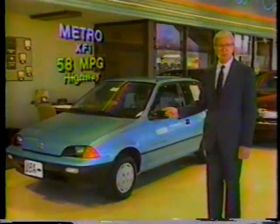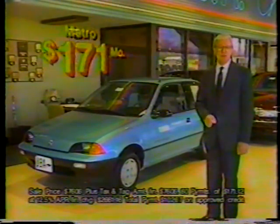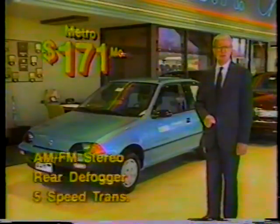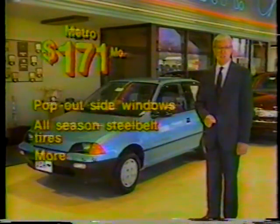If you're looking for economy and quality, the Geo Metro is the car for you. The Metro XFI gets 58 miles per gallon highway and is rated the best in low environmental emissions. I'm JBA, and you can own a Metro for just $171 a month. My price includes AM/FM Delco stereo, rear defogger, and a five-speed transmission. All you need is tax and tag fees.